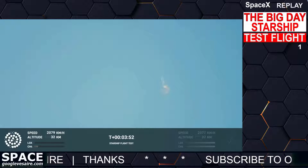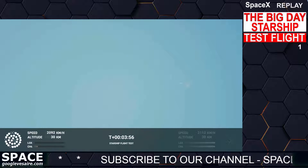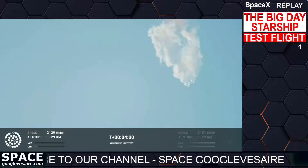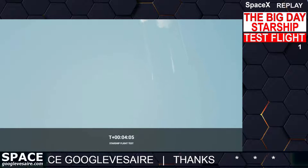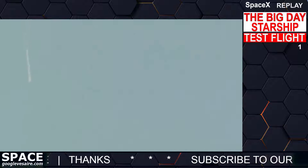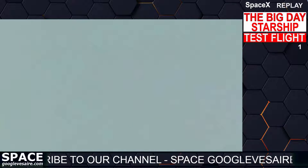It does appear to be spinning, but I do want to remind everyone that everything after clearing the tower was icing on the cake. And there, as we saw, as we promised — an exciting end to the Starship inaugural integrated test flight.